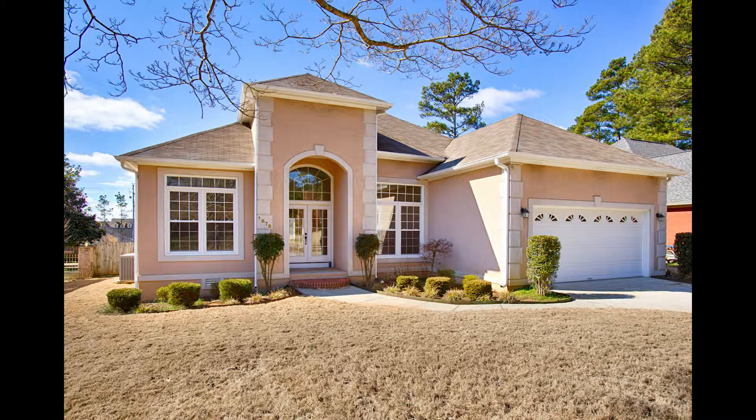In an exclusive Huntsville community, walking distance to Providence and close to Bridge Street, is this completely updated three-bedroom home.